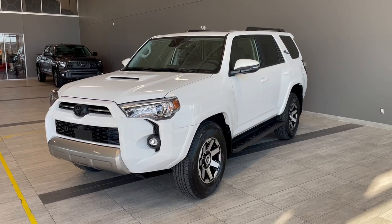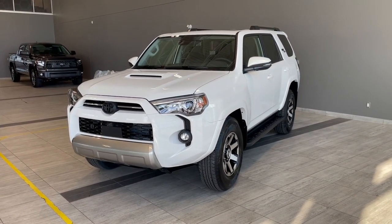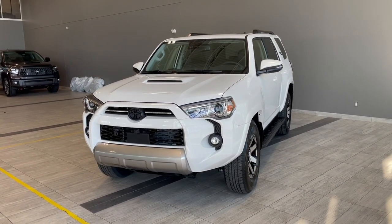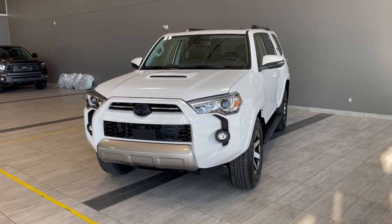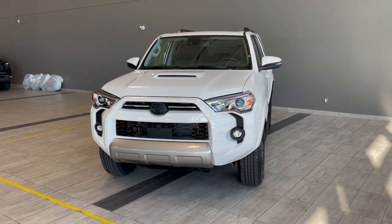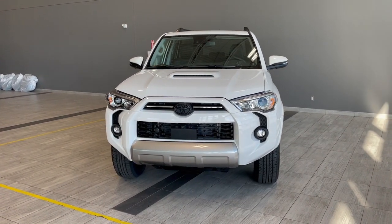Thank you for watching our video walk around on this 2022 Toyota 4Runner, with some great interior features that include a TRD shift knob, heated seats, plenty of storage space and all-weather floor mats. We are located at Toyota Northwest Edmonton on 137th Ave and St. Albert Trail.